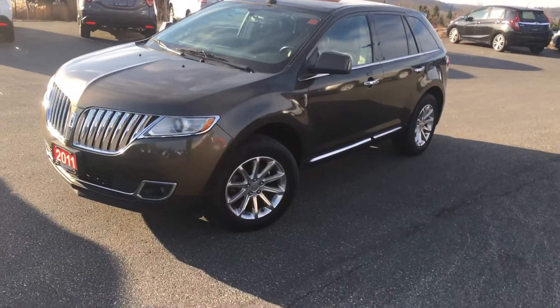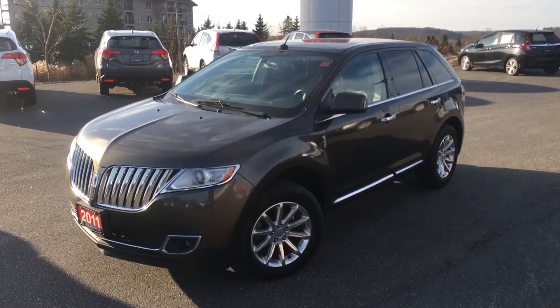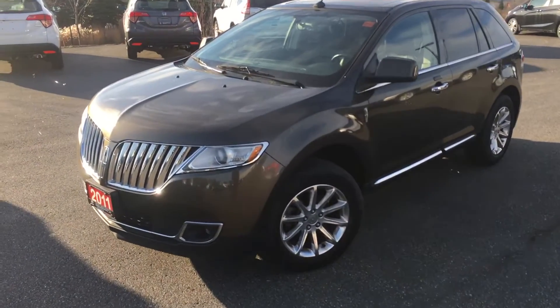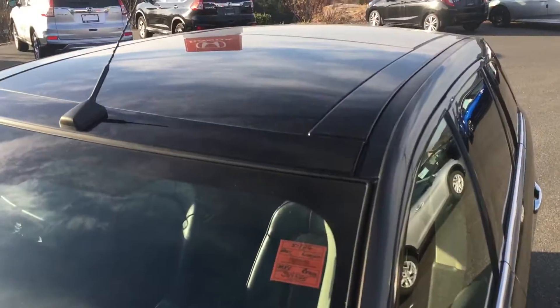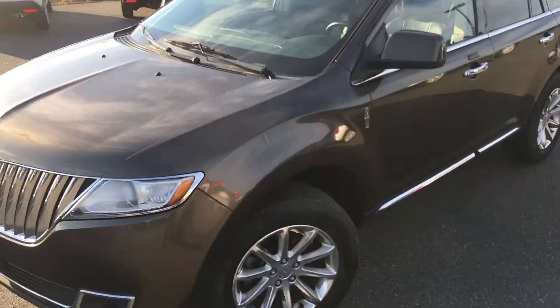It is listed online as a base model, but we're going to make that change because it's definitely not. This vehicle has every option available for the MKX — things like the full glass roof, navigation, leather interior. Fully loaded vehicle.